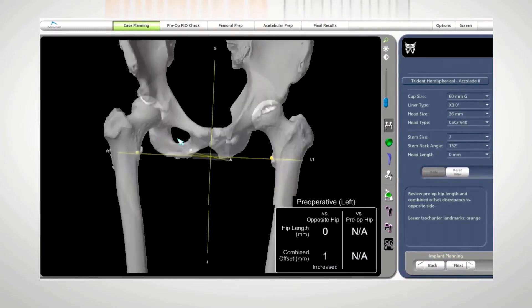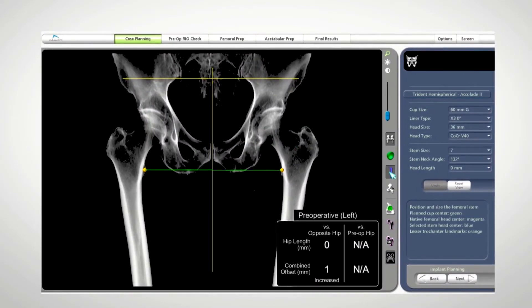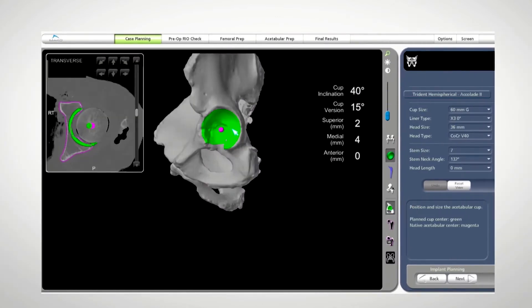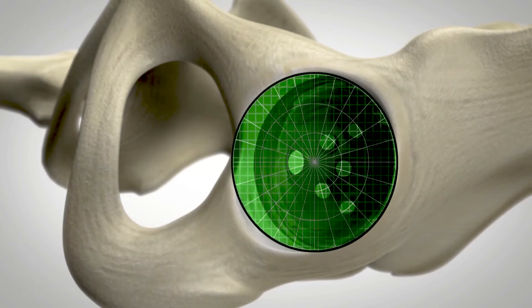We then look at this plan and preoperatively determine where the implant will be placed and the size specific for each patient. Then during the procedure, the robotic assisted arm helps the placement of the acetabular component to the precise position that it was determined preoperatively.